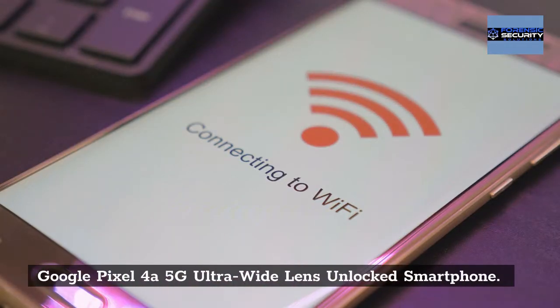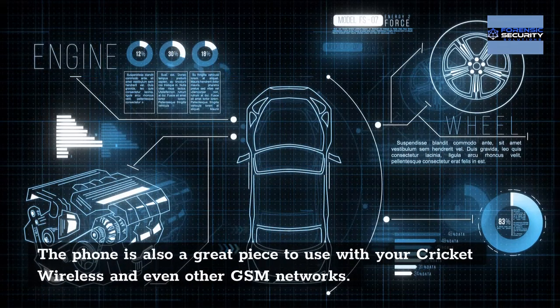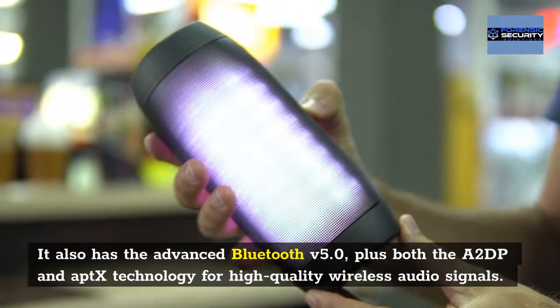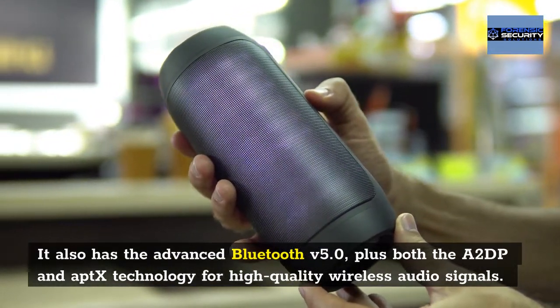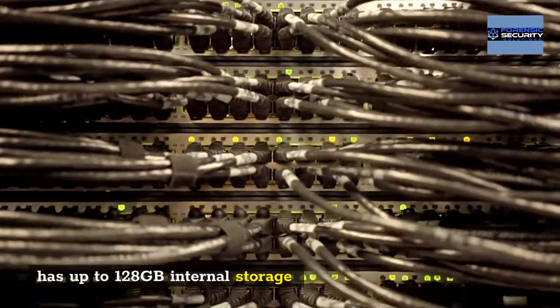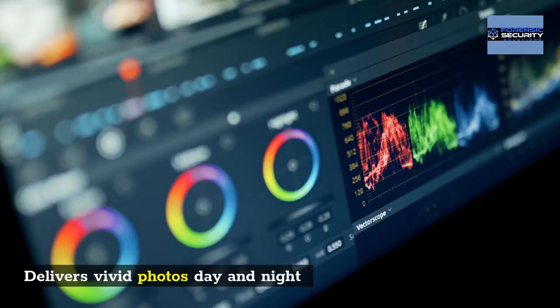Google Pixel 4A 5G Ultra Wide Lens Unlocked Smartphone is a great device to use with Cricket Wireless and other GSM networks. It also has advanced Bluetooth V5.0, plus both A2DP and aptX technology for high-quality wireless audio signals. Pros: it has up to 128GB internal storage and delivers vivid photos day and night.